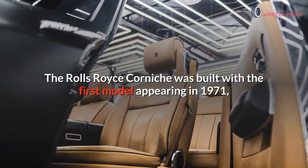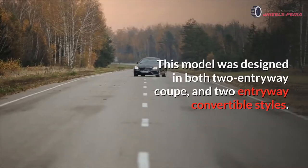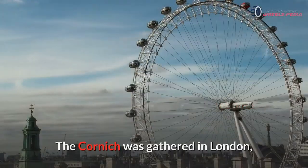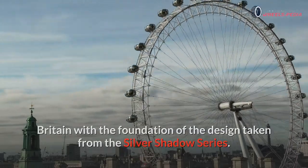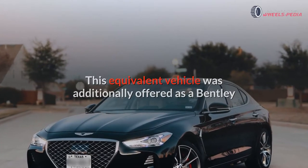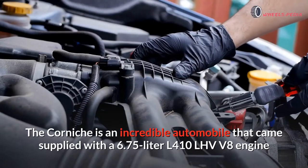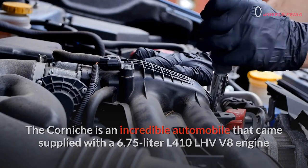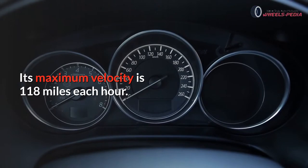Number one: Rolls-Royce Corniche. The Rolls-Royce Corniche was built with the first model appearing in 1971 and the final edition of the line in 1995. This model was designed in both two-door coupe and two-door convertible styles. The Corniche was gathered in London, Britain, with the foundation of the design taken from the Silver Shadow series. This equivalent vehicle was additionally offered as a Bentley, and in 1984 it became known as the Continental. It came supplied with a 6.75-liter V8 engine and a three-speed automatic transmission, with a maximum velocity of 118 miles per hour.